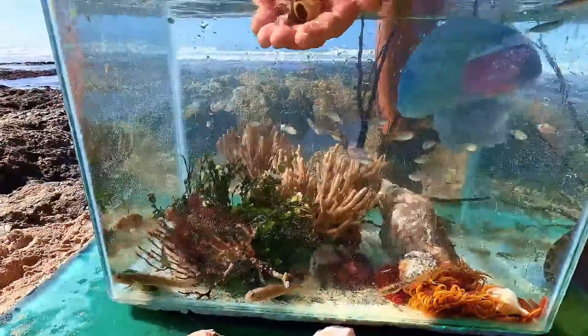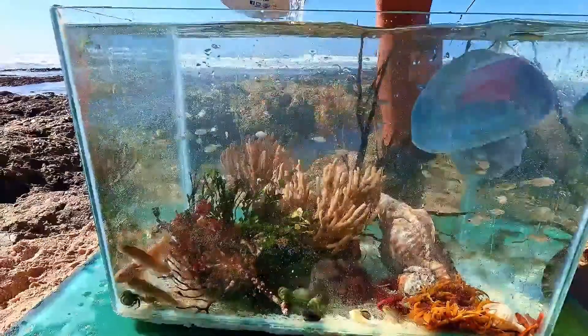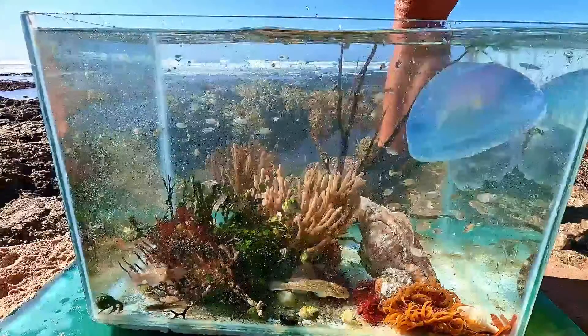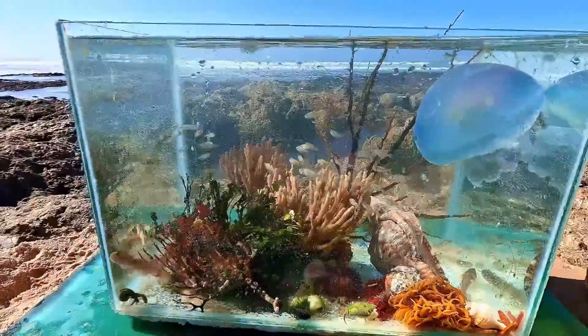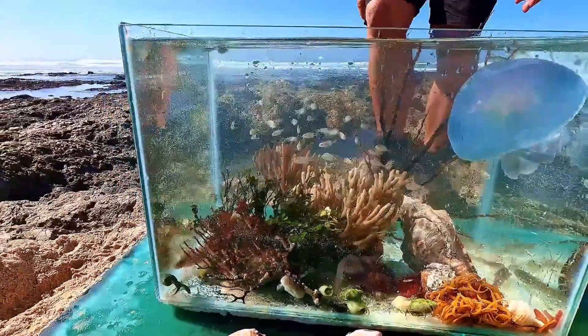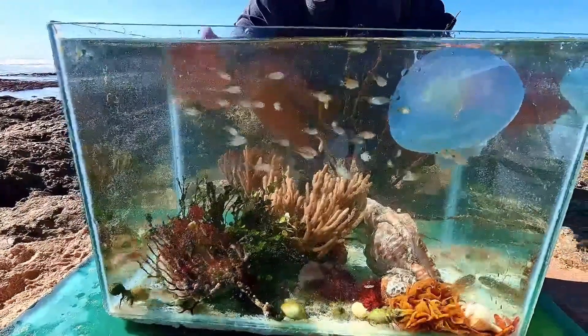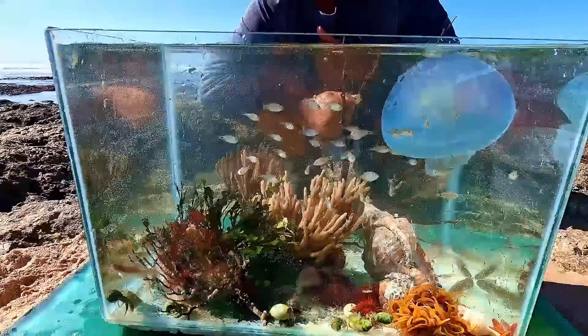And some more hermit crabs. Thanks for watching so far, you guys. If you liked this, don't forget to subscribe and see you in the next video. Let's go!